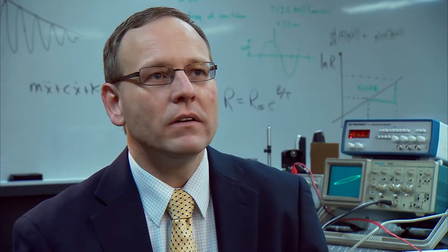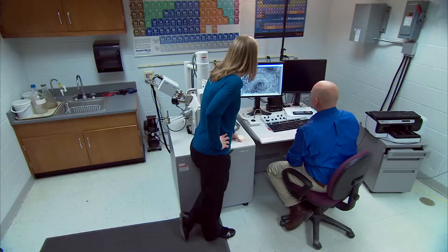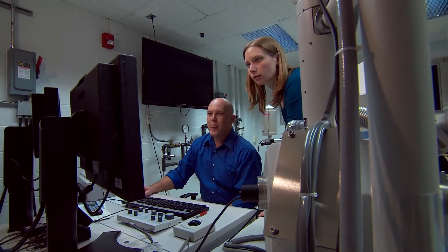We have a very good relationship with local industry, and we've done lots of different things with them. As part of the academic program, our students have the ability to work on real-world problems. For example, industry comes with a problem and we have the students work on the project so they see what it's like to work in industry.